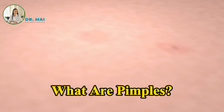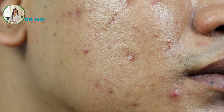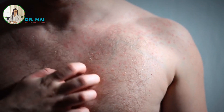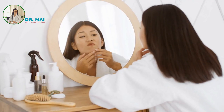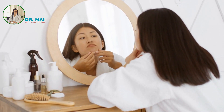What are pimples? Pimples are small growths on the skin's surface that can become inflamed or discolored. They are a hallmark symptom of acne and are most commonly found on the face, chest, shoulders, and upper back. However, they can appear almost anywhere on the body due to the widespread presence of oil glands.